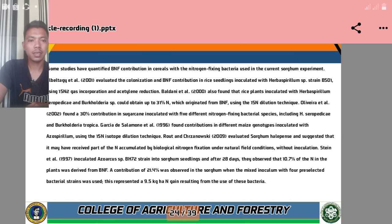Some studies have quantified BNF contribution in cereals. The nitrogen-fixing bacteria used in the current sorghum experiment — Beltagi et al. 2001 — evaluated colonization and BNF contribution in rice seedlings inoculated with Herbaspirillium spp. strain B501 using 15N2 gas incorporation and acetylene reduction. According to Baldani et al. 2000, rice plants inoculated with Herbaspirillium seropedicae and Burkholderia spp. could obtain up to 31% of their nitrogen from BNF using the 15N dilution technique.